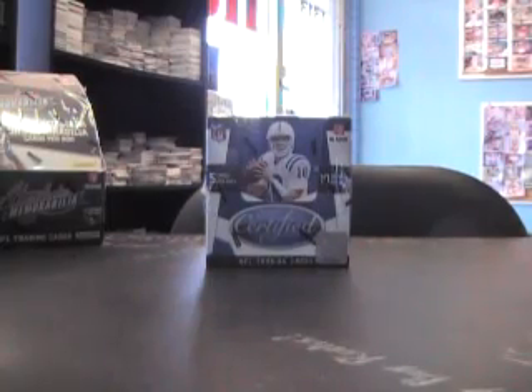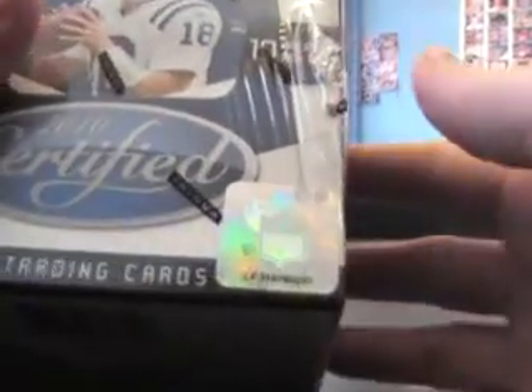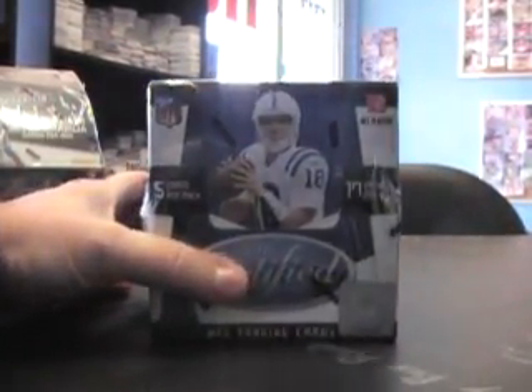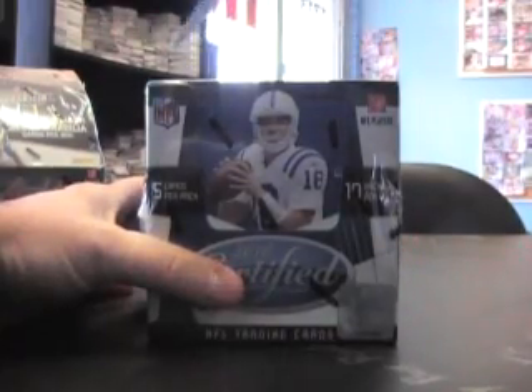Yo, what up YouTube? This is BT — 2010 Certified box break, just kidding. I'm sure that sounded nothing like BT. Box 37. Mr. Beijing Thomas is gonna give Certified a try. Here we go, man.